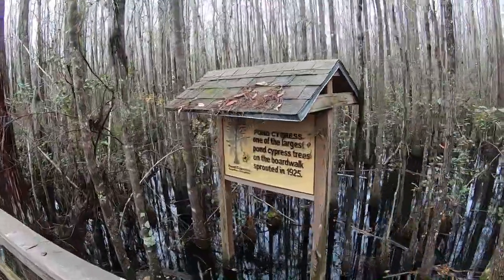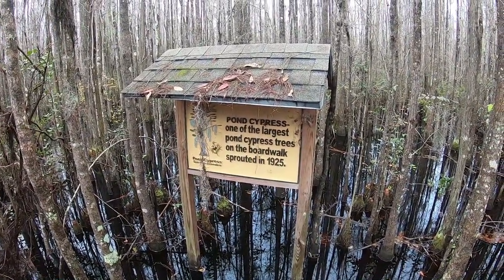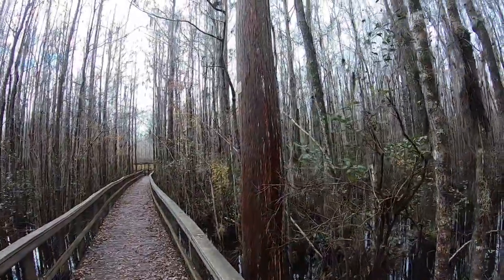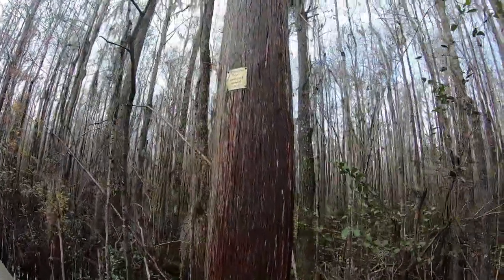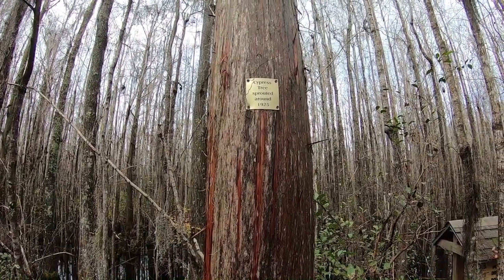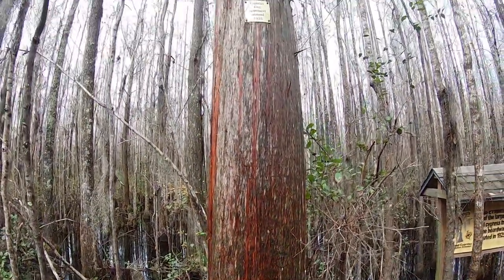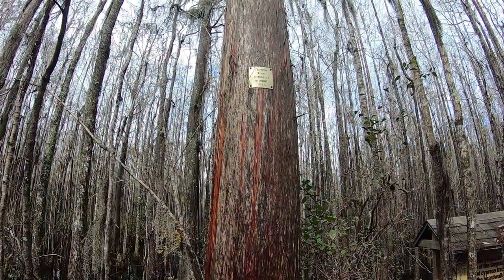Pond Cypress — one of the largest pond cypress trees on the boardwalk, sprouted in 1925. Is that this guy? Yeah, it is. The cypress tree sprouted around 1925. Actually not very big, but I guess it's big for a cypress tree.